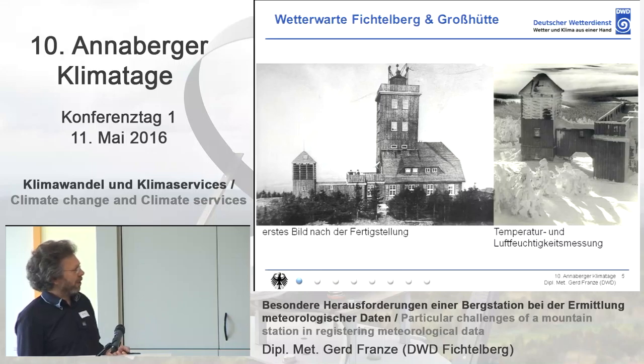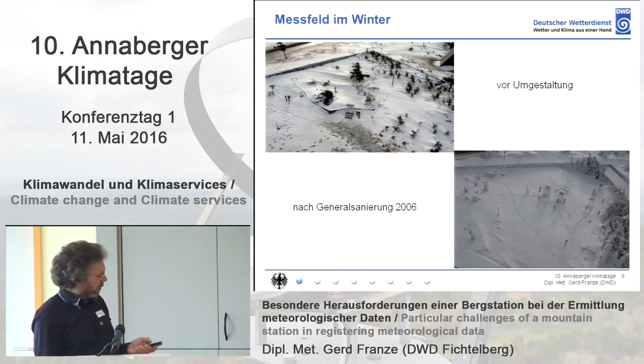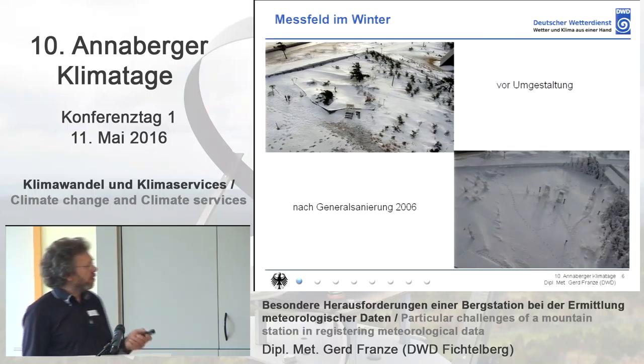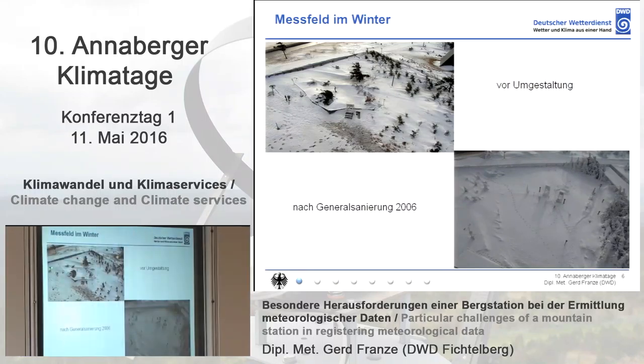Even snow was melted automatically by means of chemicals and was measured. Here you can see the big shelter again — you could go directly from the office into this shelter. Here you can see the measuring field designed in the 1950s; it was a little bit bigger then. You also see the shelters for thermometers. In the one closer to the building, there were already automatic measurements done by resistance thermometers.